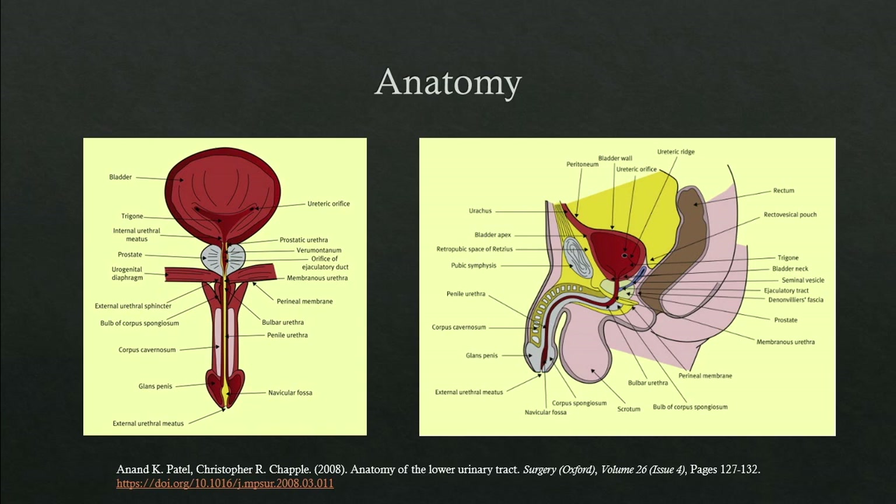Looking at the picture on the right, which is the sagittal view, an important part to note is the S-shape of the male urethra. The degree of rise that the urethra takes through the prostate to meet the bladder neck can actually be obstructive in and of itself. An elevated bladder neck is a consideration in which treatment procedures will work best in that anatomy.